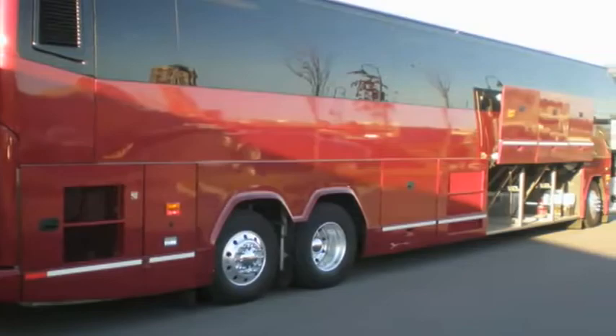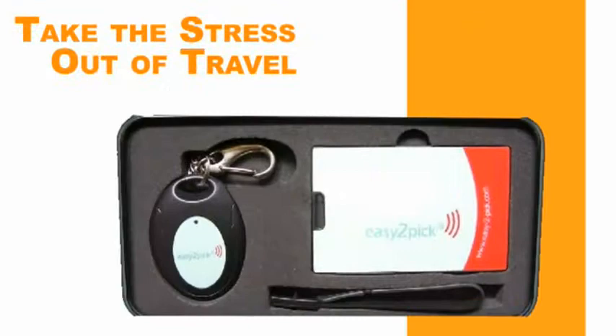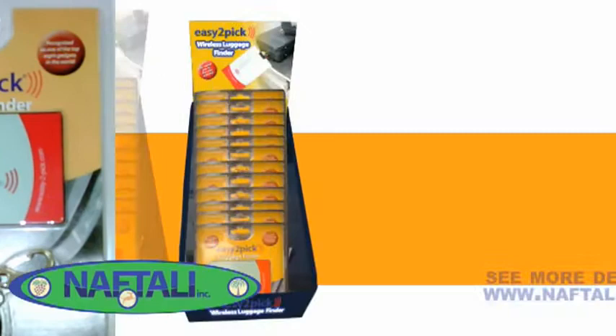Take out some of the stress of travel with easy-to-pick. Easy-to-pick is also safe for air travel — FCC and CE approved. Durable and water resistant, and comes with a year limited warranty. Take the stress and strain out of travel with easy-to-pick luggage finder with smart secure technology.